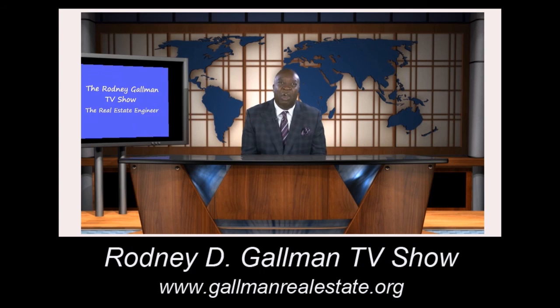We'll have to talk again at another show at another time about how to work on the outside, the exterior of your home. I just want to thank you for watching my show today — we're ready to take you out on location, so let's go out and look at some properties. This is Rodney Gallman, the real estate engineer, and thank you for watching.